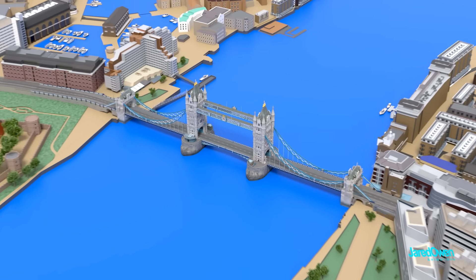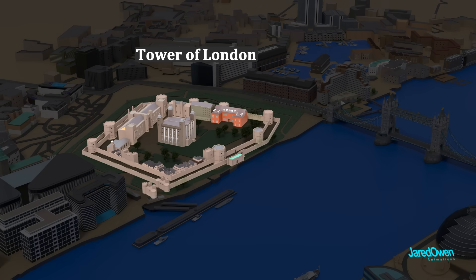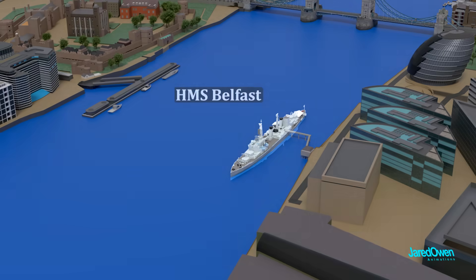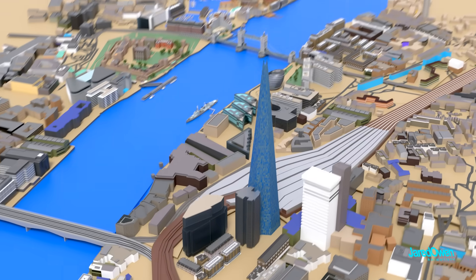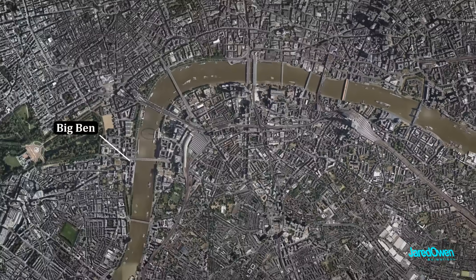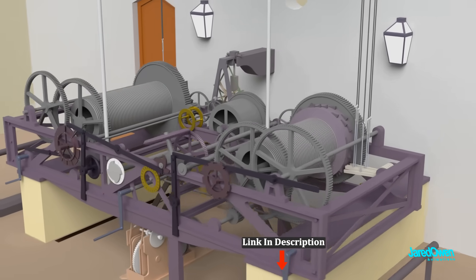If you come to this area of London, make sure to check out other interesting sites nearby: the Tower of London, which we saw earlier in the video; HMS Belfast, a World War II light cruiser that is now a museum; the Shard, which is the tallest building in the United Kingdom; and if you zoom out a little more, you can see Elizabeth Tower, or Big Ben. There's a lot of interesting mechanisms inside of there — you can learn more in my video all about Big Ben.